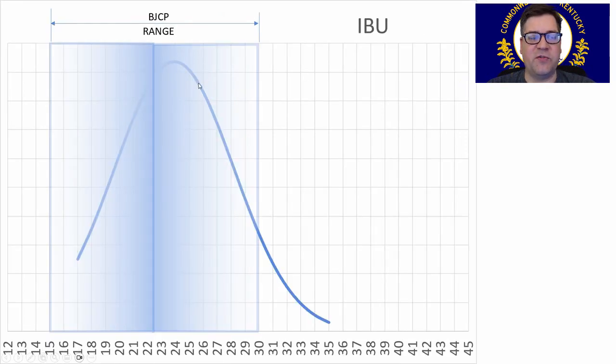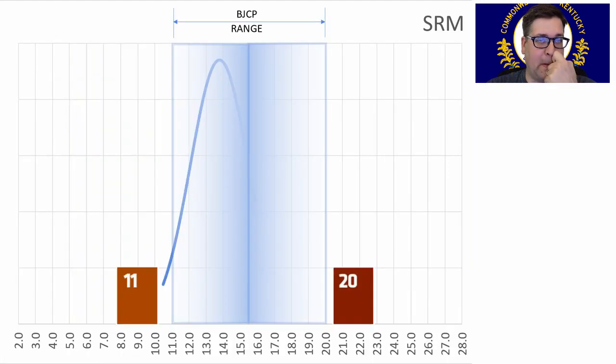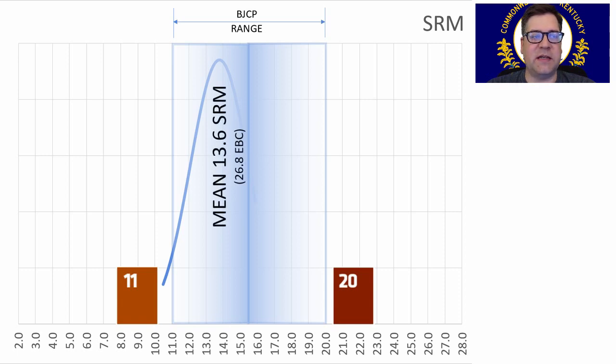IBUs: 15 to 30 is the range, and people generally stuck to that. The average was 24, and I will be right at 24 — no evolution happening here. Color: anywhere between 11 and 20 SRM is the BJCP range, and people have stuck to that as well. The average was 13.6 SRM or 26.8 EBC. I'll be on the high end at 16 SRM, just based upon where my grist took me.